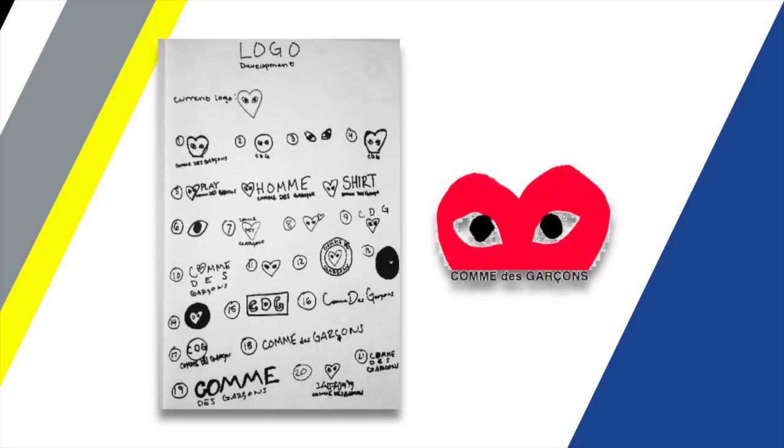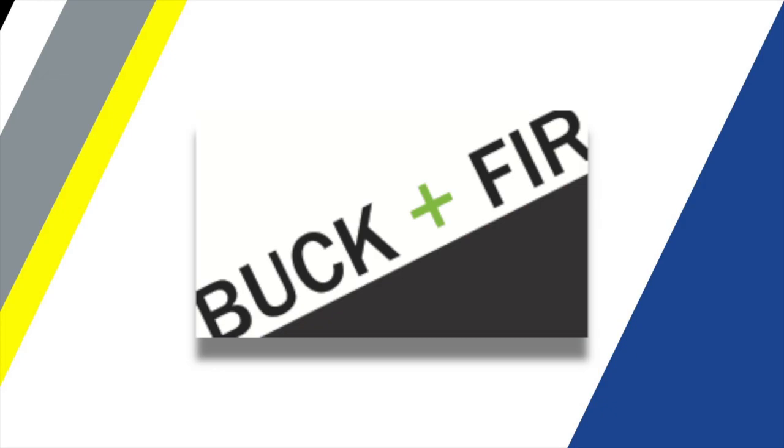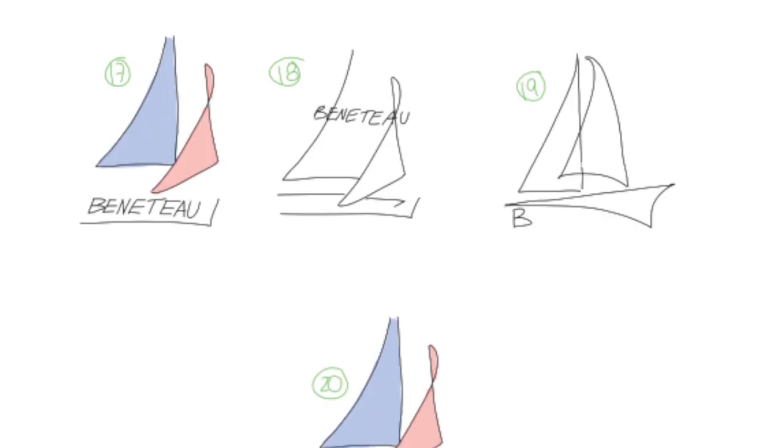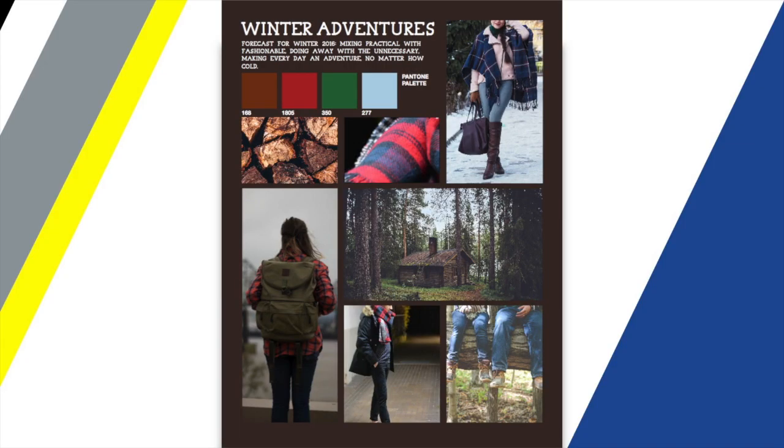I've been drawing since I was little and painting as well — it's just framing it from a business standpoint, so now I can take my artistic skills and use them in a business sense. I think it will be really valuable for me in the future that I've seen both sides of it. I'm not a super artsy person, but the design has been really fun to learn and get the basics down.